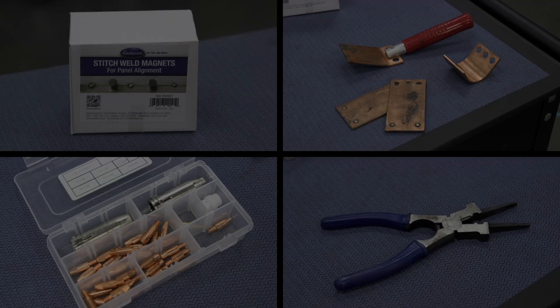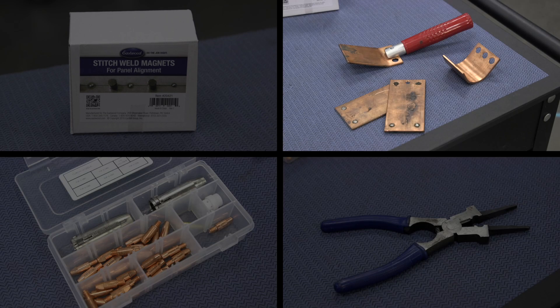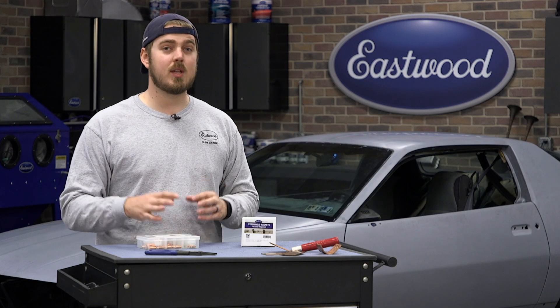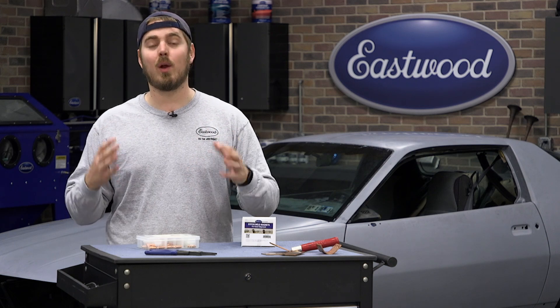I have four things that I always keep on my welding cart: MIG welding pliers, consumable kits, some copper backers, and some stitch weld magnets. Each one of these tools has a specific purpose in my box, and it just helps me get the job done a little more quickly and efficiently.